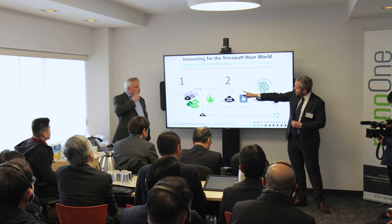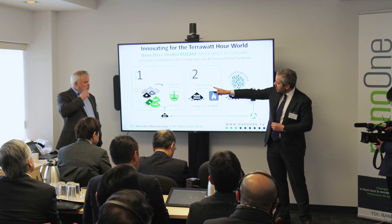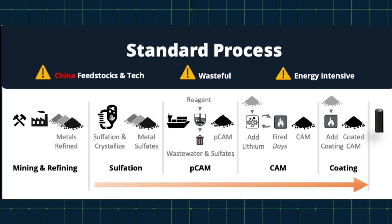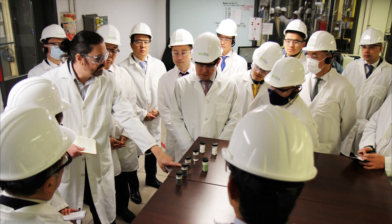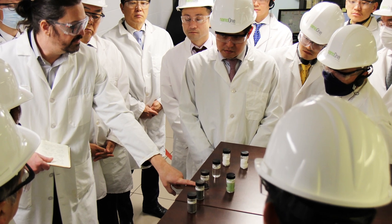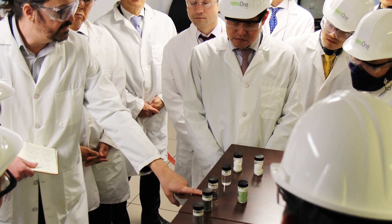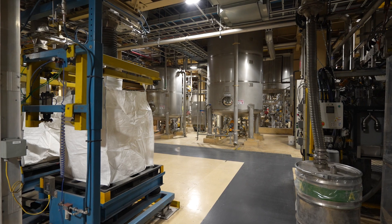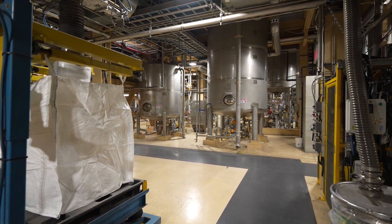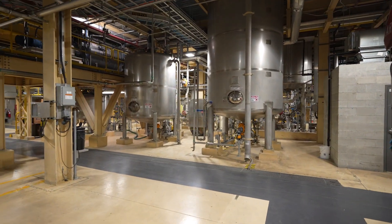The second solution addresses how we break supply chain bottlenecks. Copying the conventional method outside of China with the same feedstocks will only result in higher costs. Our technology enables the use of alternative iron feedstocks that exist outside of China, and together with our simplified manufacturing process for making LFP, we reduce the number of process steps and units of operations, resulting in CAPEX and OPEX savings.